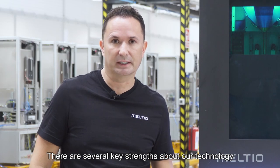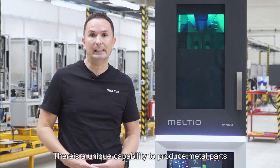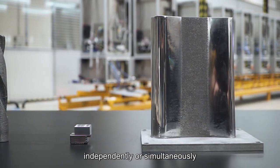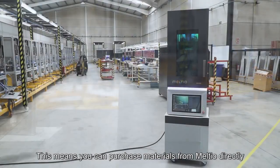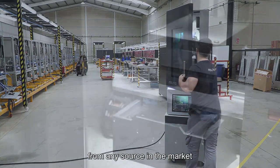There are several key strengths of our technology which benefit a wide range of industries. There's a unique capability to produce metal parts in multiple materials using metal wire or metal powder independently or simultaneously. There's the open materials platform — this means you can purchase materials from Melchior directly, or you can acquire commercially available materials from any source in the market.